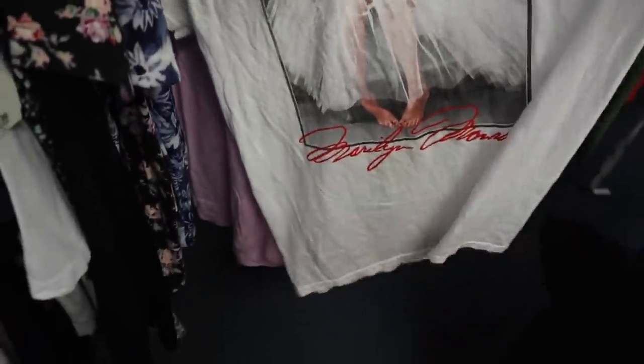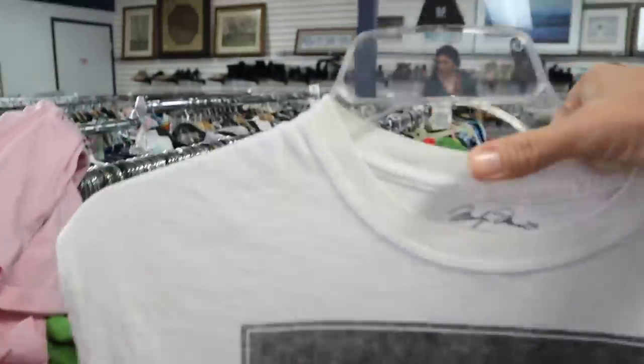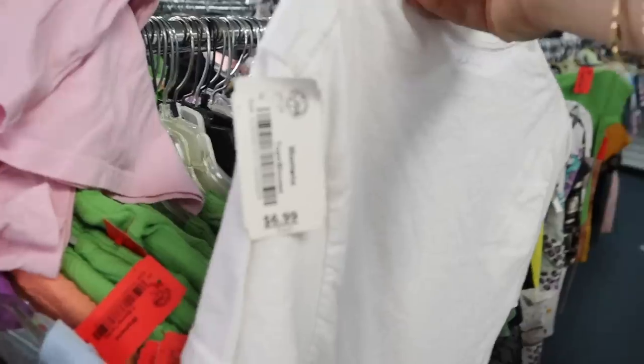I also love this Marilyn Monroe basic tee. It's a little dingy around the collar but I think bleach might help with that. It's $6.99.